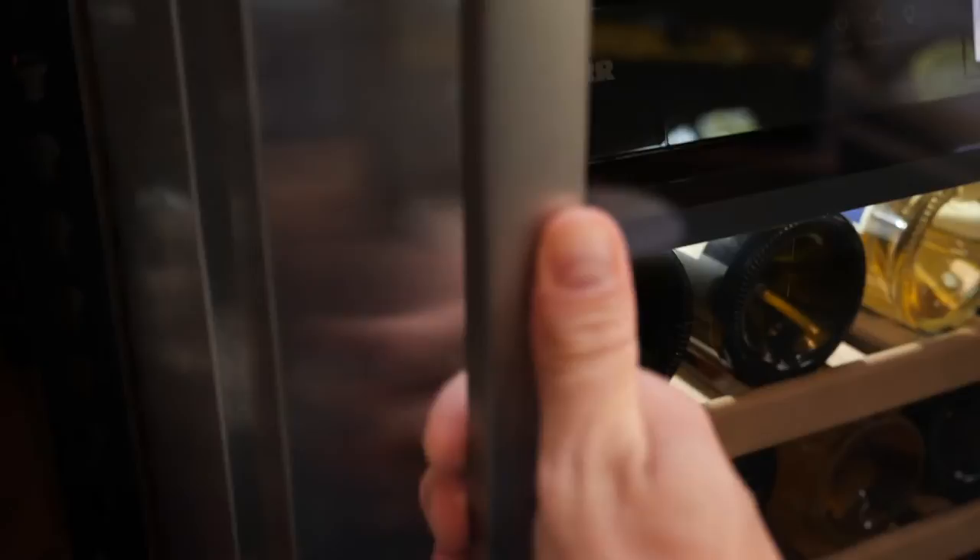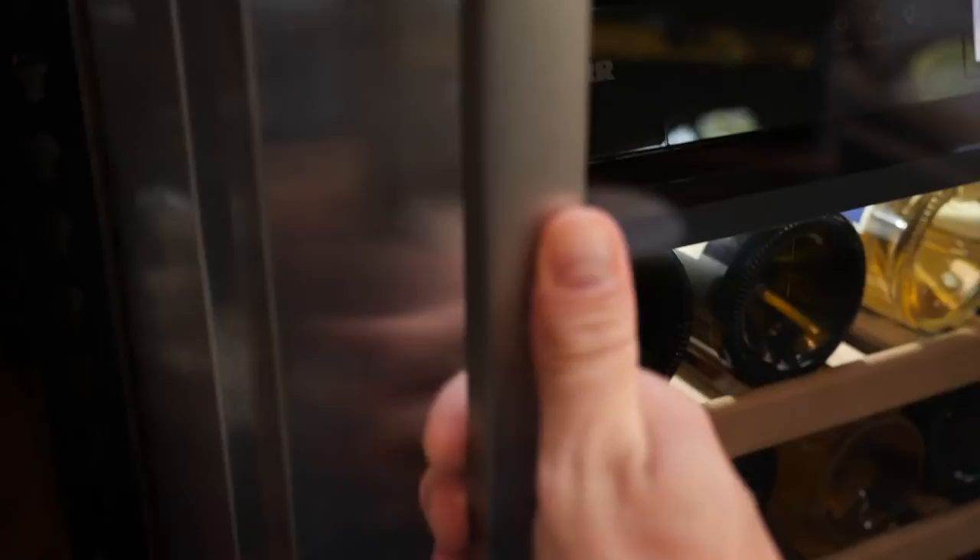I'm enjoying this slightly cooler than room temperature, straight out of the Liebherr multi-zone. Check out younggunofwine.com for more about Pinot Noir and Shiraz blends.